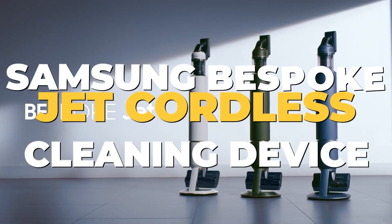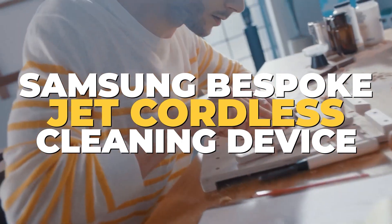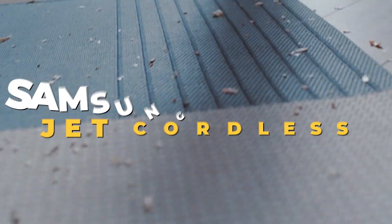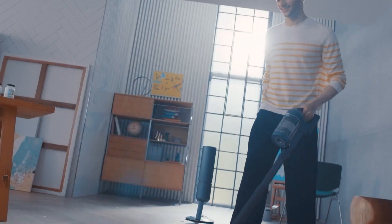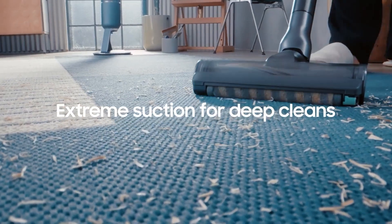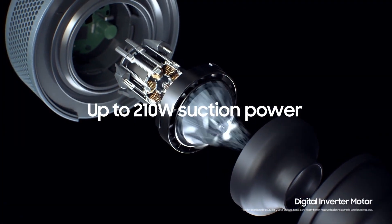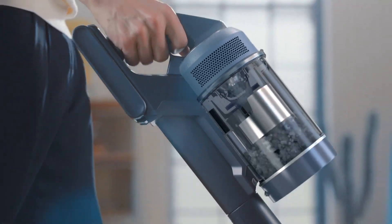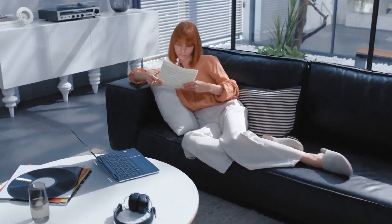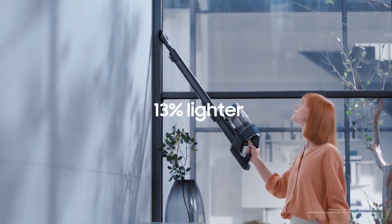Number 3: Samsung Bespoke Jet Cordless Cleaning Device. Forget the hassle of replacing brush rolls halfway through your cleaning session. The Jet Dual Brush, optimized for various floor types — from carpet to hard surfaces to tile — offers uninterrupted cleaning as you smoothly transition between different floor materials. The charging accessory cradle simplifies accessory management: besides storing all accessories, it charges the spare battery, ensuring constant readiness.